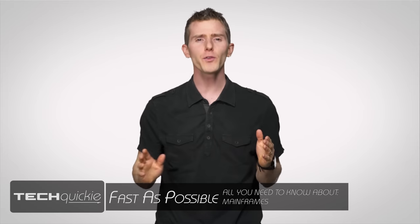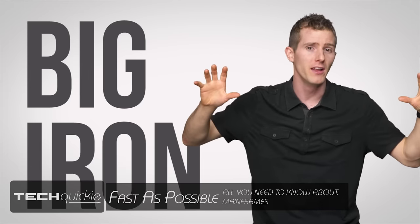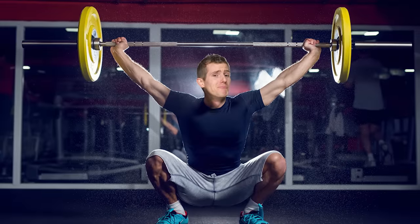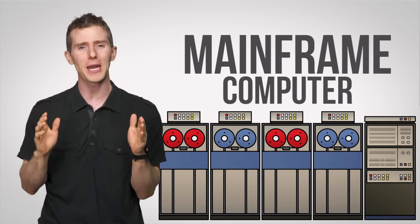What comes to mind when you hear the words 'big iron'? Heavy construction, extreme laundry, my nickname in high school? Well, it turns out that big iron is none of those things and usually refers to mainframe computers.